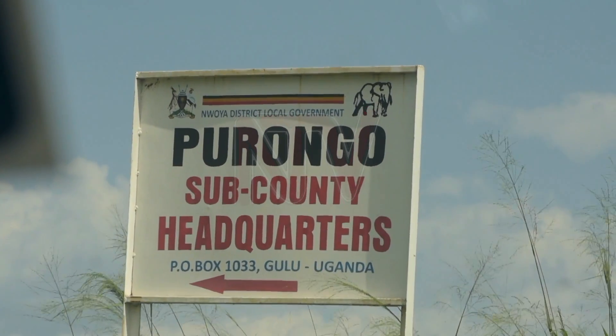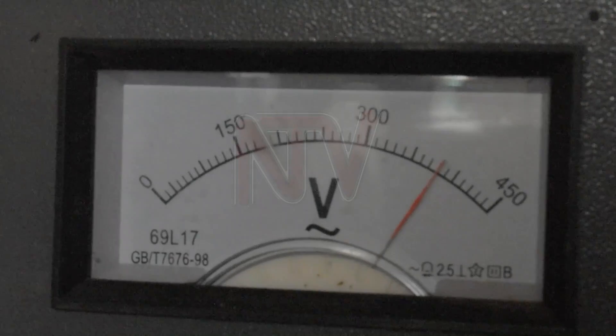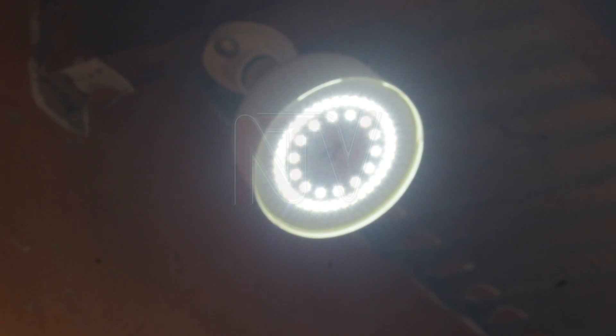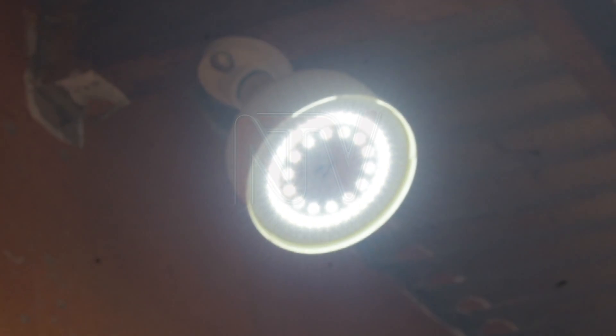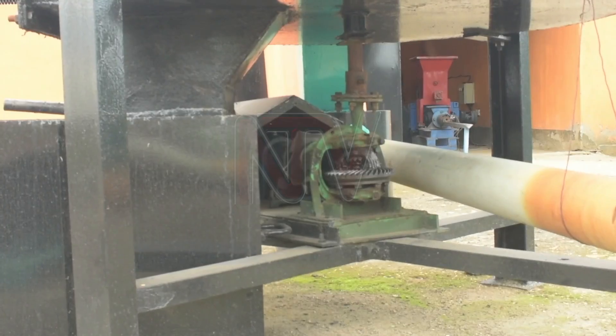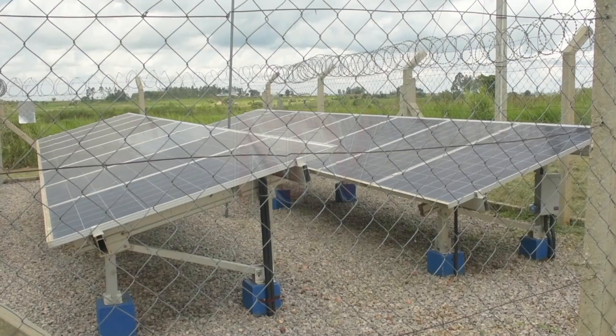The farm, located in Porongo Sub-County, has set up a 50 kilowatt mini grid power station from which it generates electricity. Engineers at the farm tell NTV that electricity at the plant is generated through a gasification and solar conversion process.